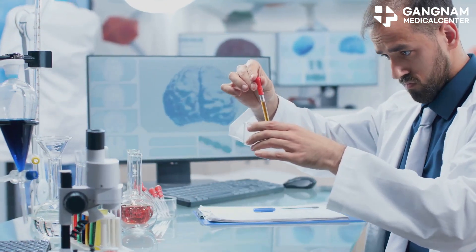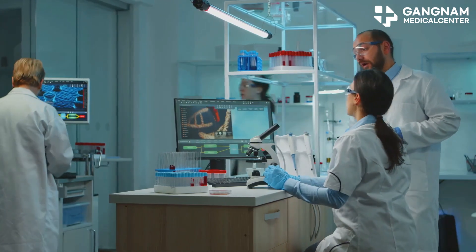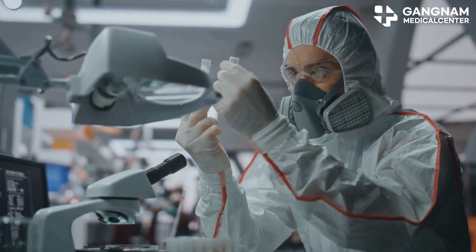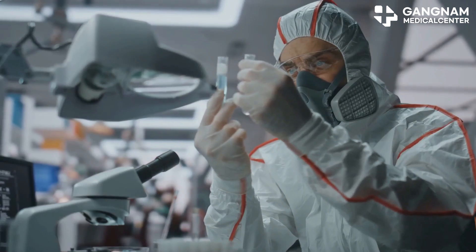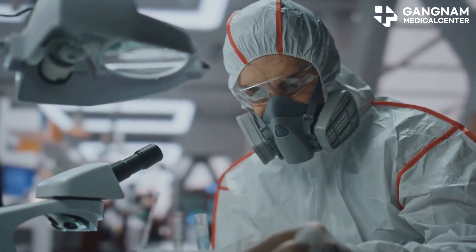Next, let's talk about immune cell therapy. T-cell therapy and microglia therapy are at the forefront. T-cells help control inflammation linked to Alzheimer's, and researchers are working on CAR T-cell therapy to target specific proteins like amyloid beta.